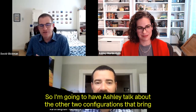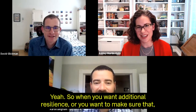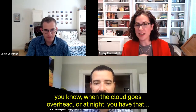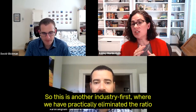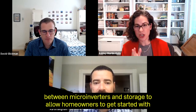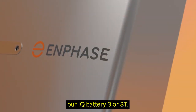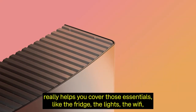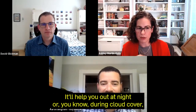Ashley will discuss the other two configurations that bring in the IQ battery for home storage. When you want additional resilience — when a cloud goes overhead or at night — we have the home essentials backup. This is another industry first where we've practically eliminated the ratio between microinverters and storage, allowing homeowners to get started with our IQ Battery 3 or 3T, providing three kilowatt-hours of backup power covering essentials like the fridge, lights, and Wi-Fi.